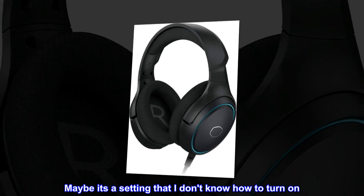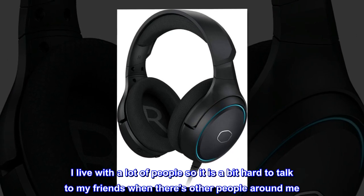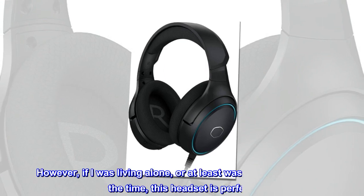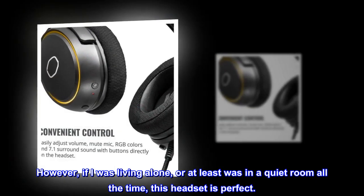Maybe it's a setting that I don't know how to turn on. I live with a lot of people so it is a bit hard to talk to my friends when there are other people around me. However, if I was living alone, or at least in a quiet room all the time, this headset is perfect.